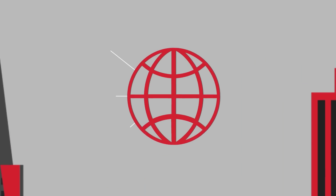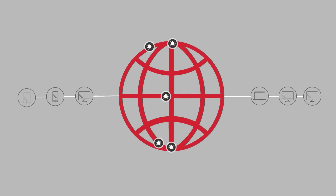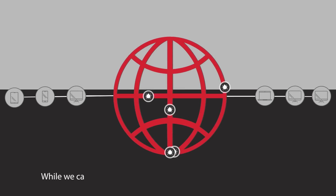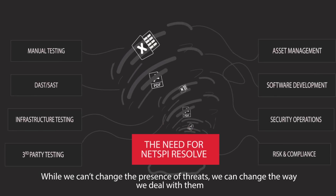That's why vulnerability orchestration — providing a single prioritized view of vulnerabilities across your organization — is so critical. While we can't change the presence of threats, we can change the way we deal with them.